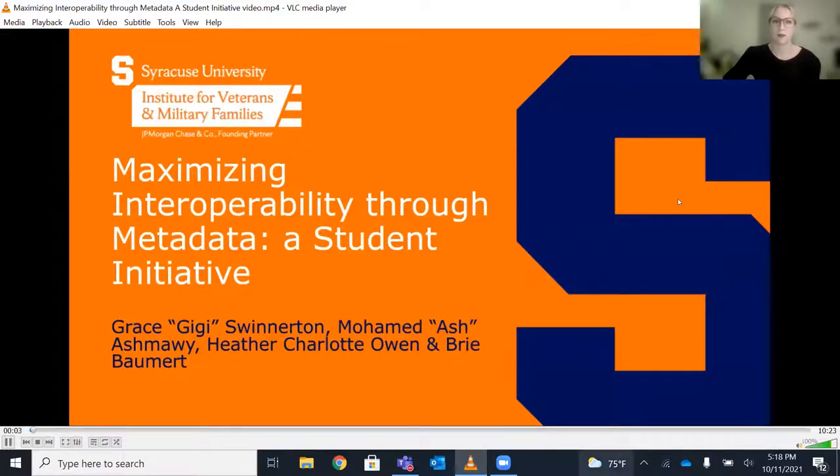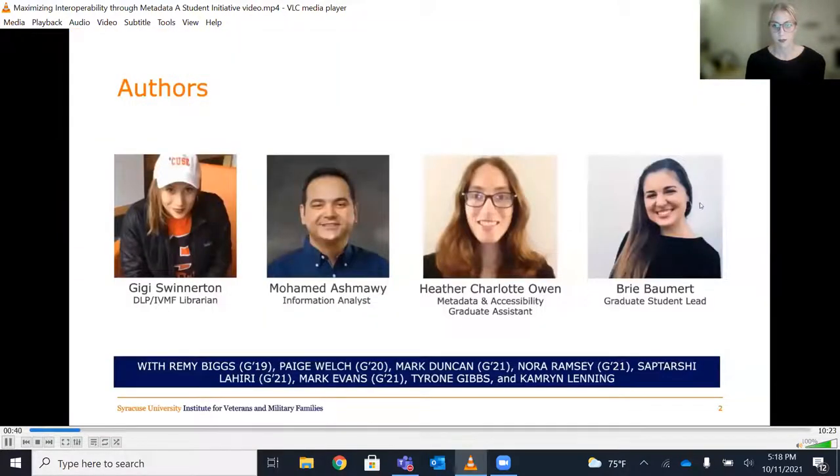Hello and welcome to 'Maximizing Interoperability Through Metadata: A Student Initiative.' My name is Brie Baumert, and I'm the current student lead of the Digital Resource Library Project, also known as DRL, at the Institute for Veterans and Military Families, the IVMF, in tandem with Syracuse University Libraries and the Syracuse University School of Information Science, the iSchool. Before we begin, we would like to acknowledge with respect the Onondaga Nation, firekeepers of the Haudenosaunee, the indigenous peoples on whose ancestral lands Syracuse University now stands. Presenting today will be Gigi Swinerton, Muhammad Ashmawi, Heather Owen, and Brie Baumert.